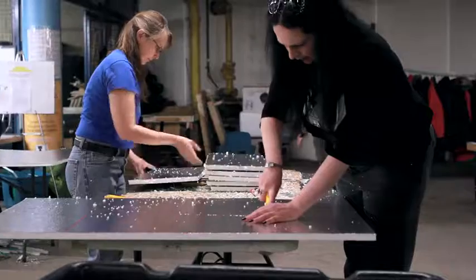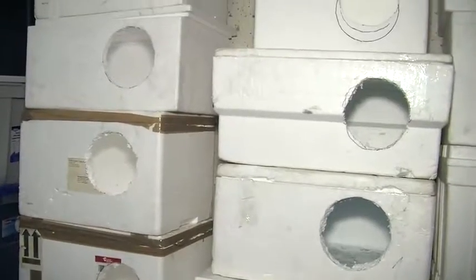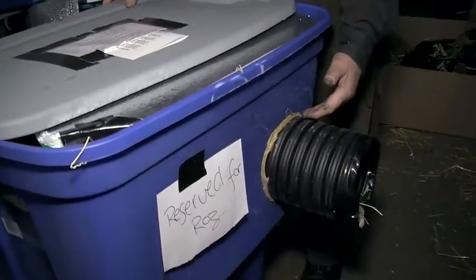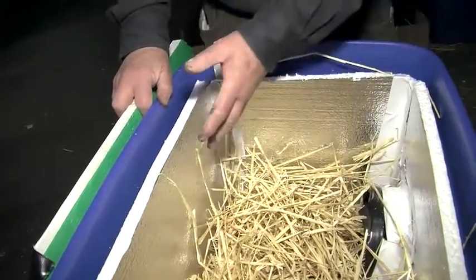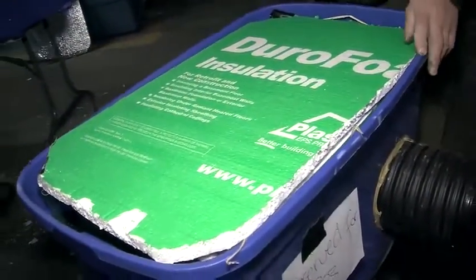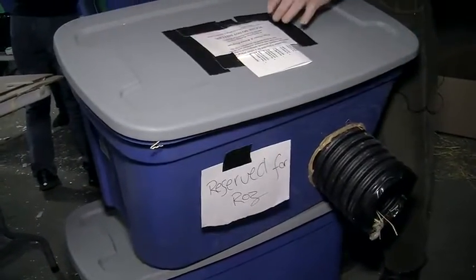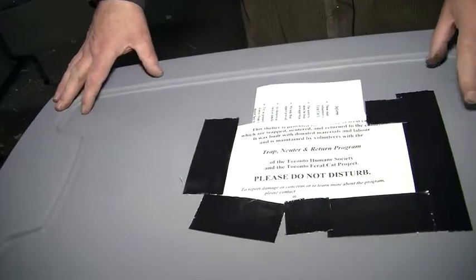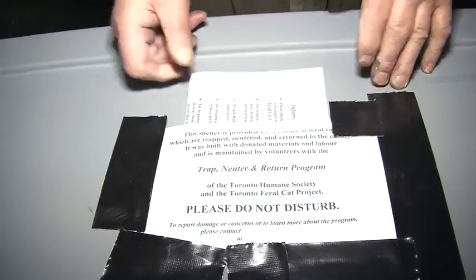One person will cut out parts of the styrofoam, someone else will cut holes, and someone else will cut the links of corrugated pipe for the tunnels. We cut a hole in the side and put a tunnel in so the cats have an entry point. That styrofoam has a foil insulation that reflects the body heat back onto the animals. Then we cover and put the plastic lid on top, and we include notes identifying what the shelter is for along with instruction notes for the colony caretakers.